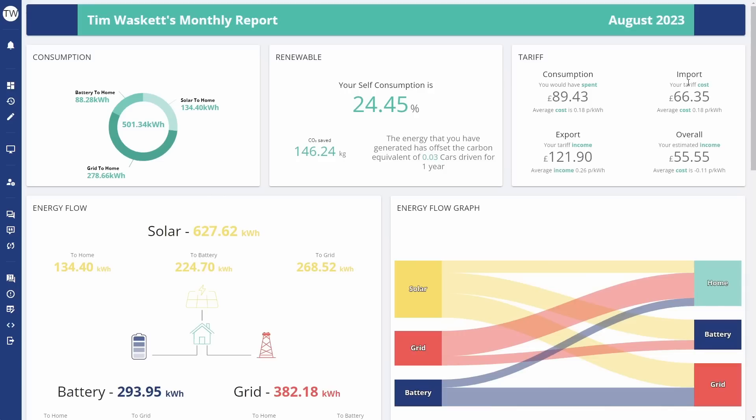What is interesting to me are these values here. I'm not too bothered by the one that says consumption would have cost us £89, because I've got a more useful and detailed calculation that I do myself. But the export rate, import rate, and overall values do tally exactly with what I calculate. In August we received an income of £55.55 — that doesn't account for the standing charge, so it's a little bit less than that, but I'll show all of that at the end of the video.